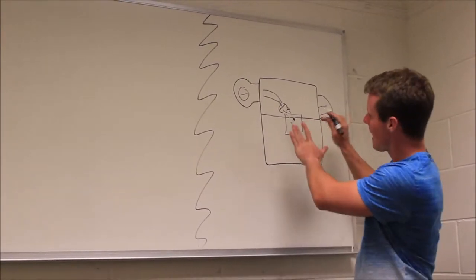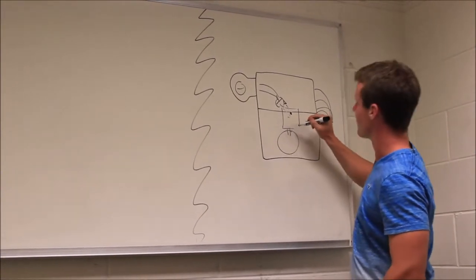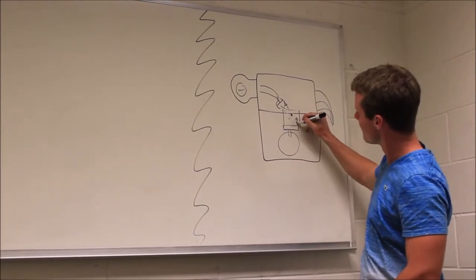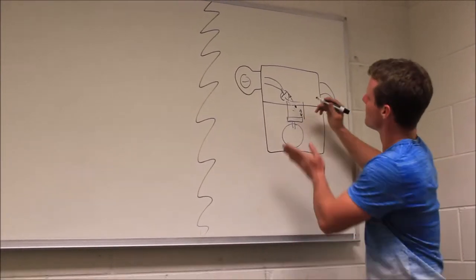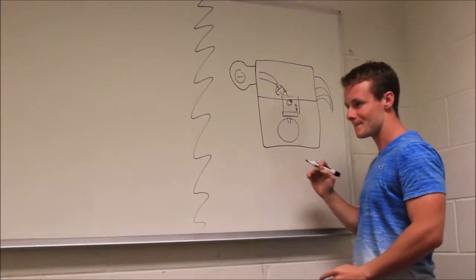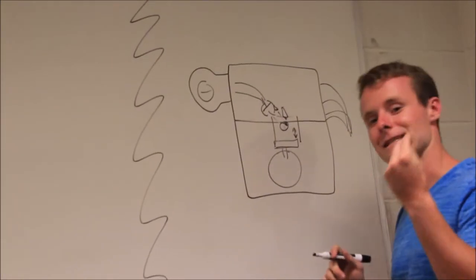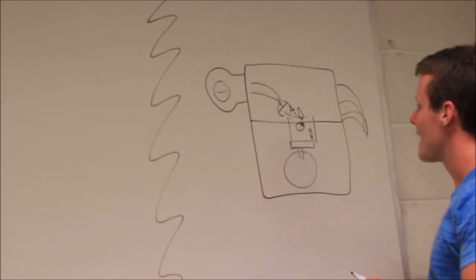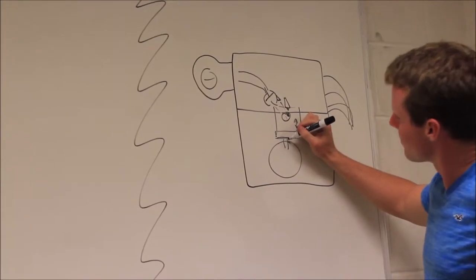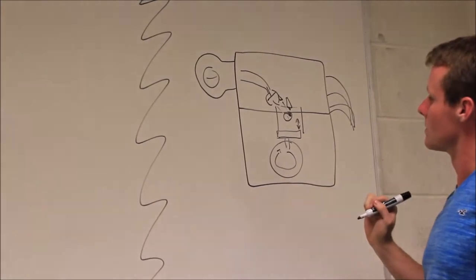Housed within the block is the crank. The crank has an arm and a piston that goes up and down within the combustion chamber. The piston will come up and compress this air-fuel mixture, and then the spark plug will ignite it. That energy pushes the piston back down, puts pressure on this arm, and in turn turns the crank.